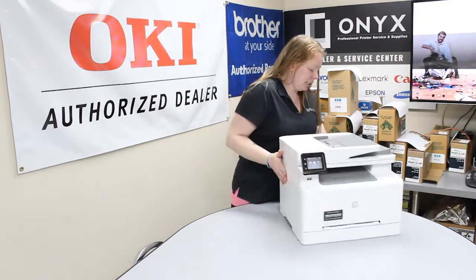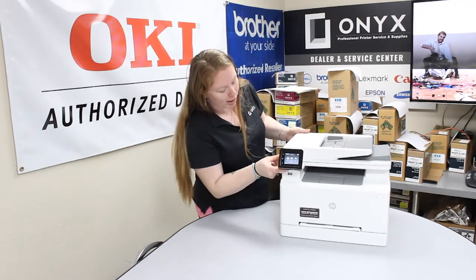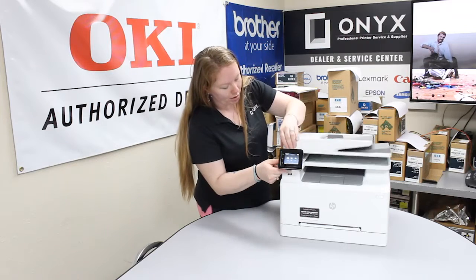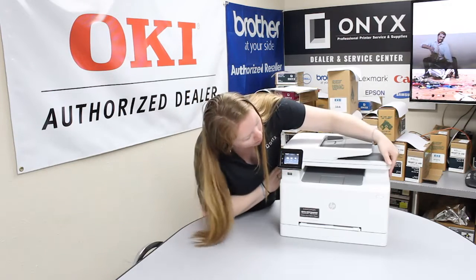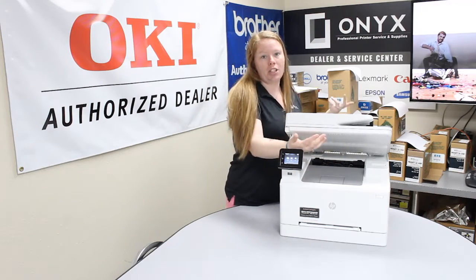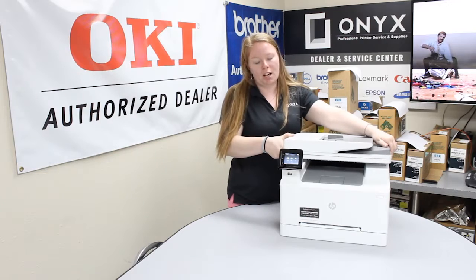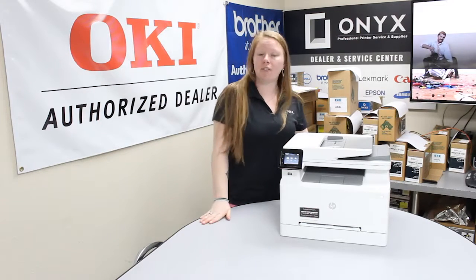If it's not there, then most likely it's going to be right in here, and you can actually lift this up right here. Then you can just take it, pull it up and out gently. You don't want to yank it, because it could rip pieces off and cause your printer to need a service.